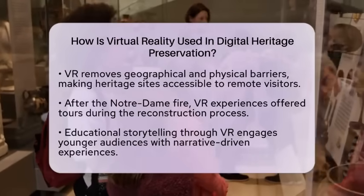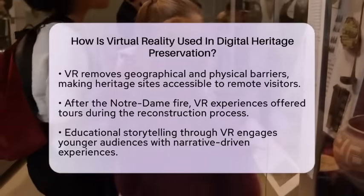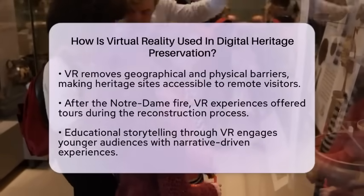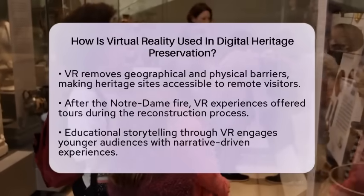Collaboration is essential in preserving cultural heritage, and virtual reality facilitates this. Institutions around the globe work together to digitize shared heritage. Projects like OpenHeritage compile three-dimensional models from various sources, creating centralized repositories for research and public access.